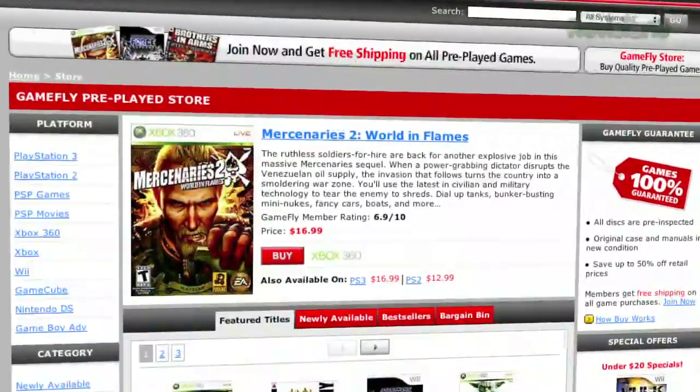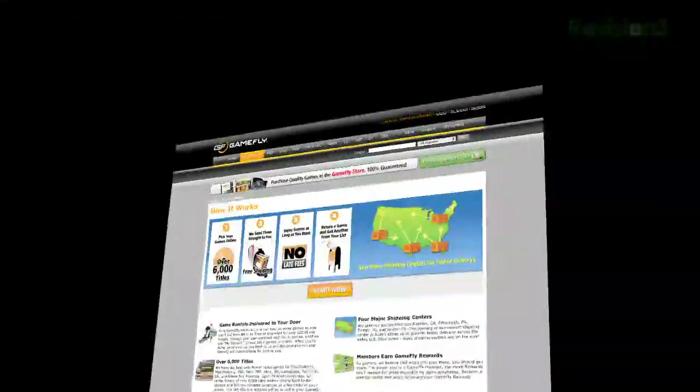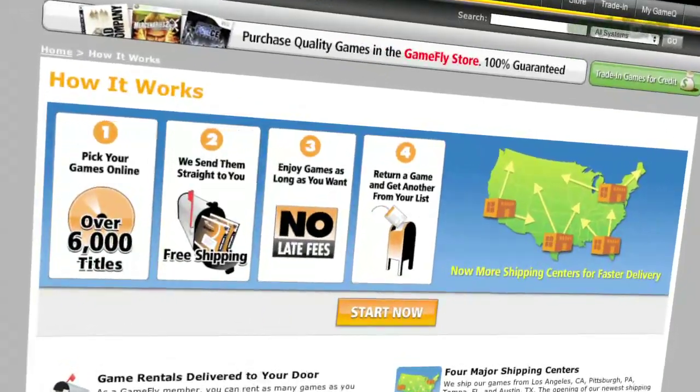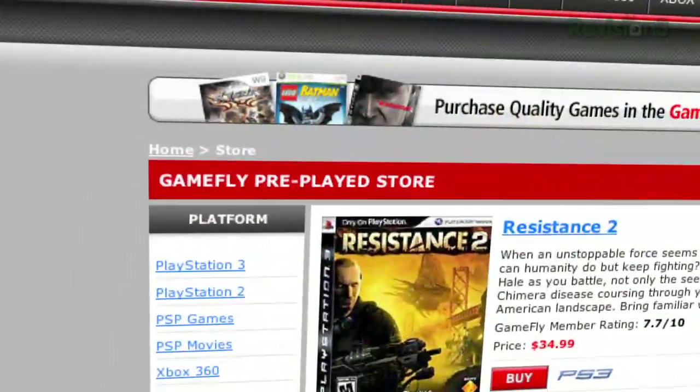Gamefly is the largest online video game rental service and offers you a choice of over 7,000 new and classic titles across all consoles and handhelds. With plans starting at $15.95 a month, Gamefly members can rent one to four games at a time and keep them for as long as they like. There are no late fees, no due dates, and shipping is always free.